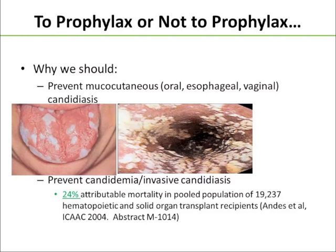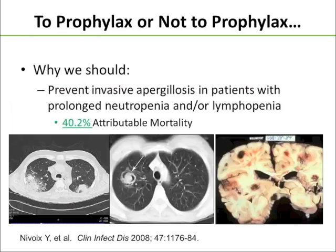We have about a 24% attributable mortality with candidemia and invasive candidiasis. We also want to prevent invasive aspergillosis in patients with prolonged neutropenia and/or lymphopenia, which has about a 40% attributable mortality in this patient population, and I've included some slides there, including on the far left, our pulmonary aspergillosis with the halo sign.